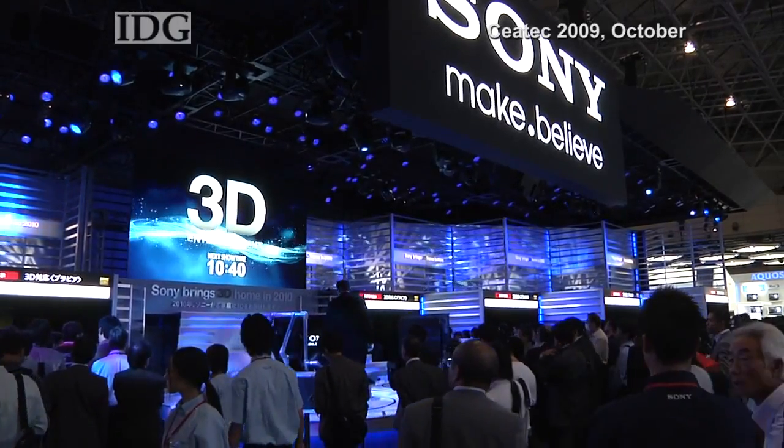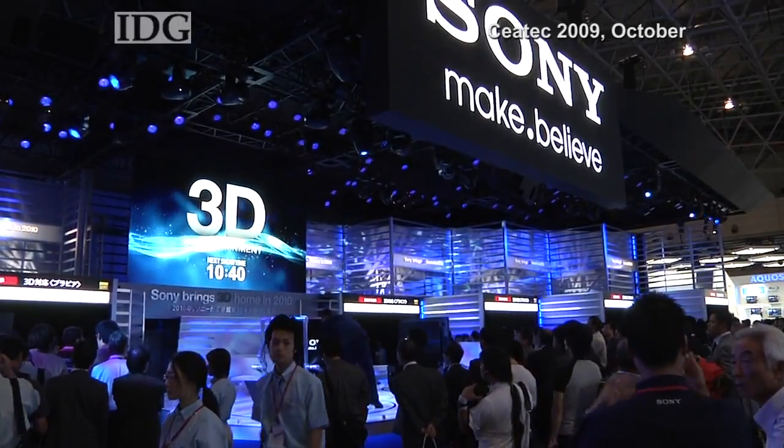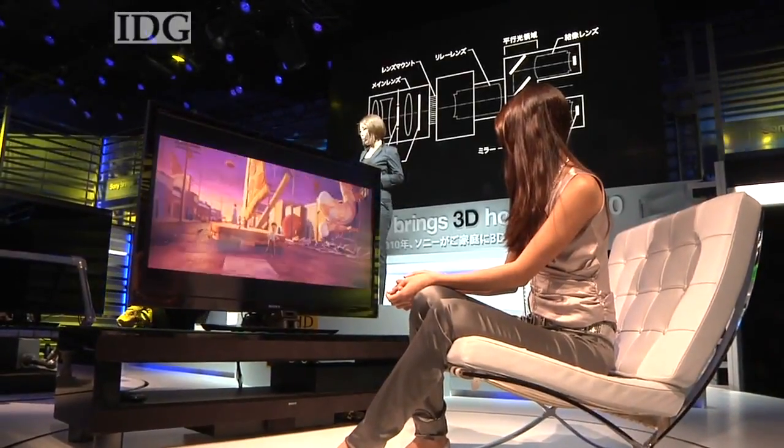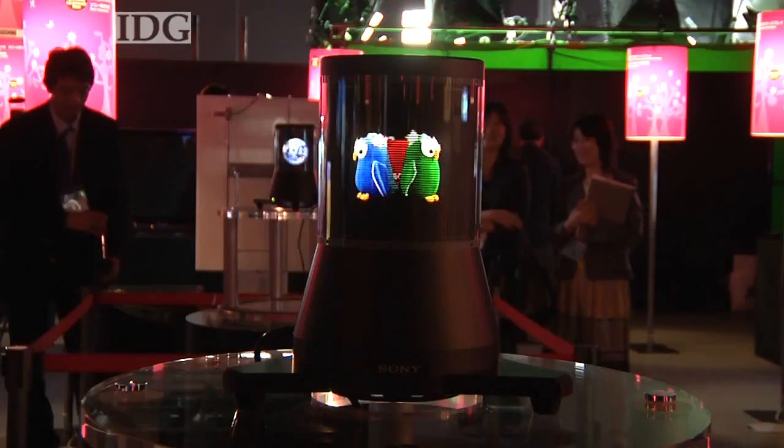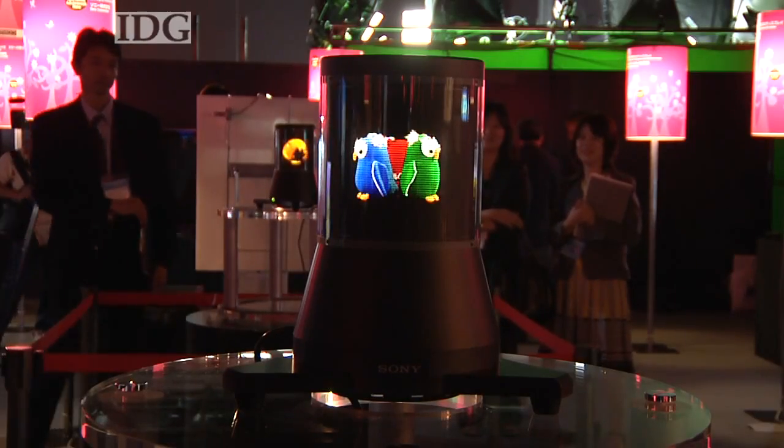Sony and other consumer electronics companies are beginning to push 3D for the home, and the first 3D TVs are expected next year, although they'll require special glasses. In Tokyo, this is Martin Williams, IDG News Service.